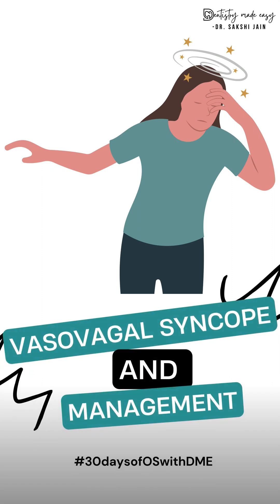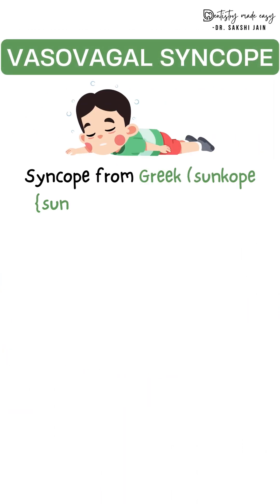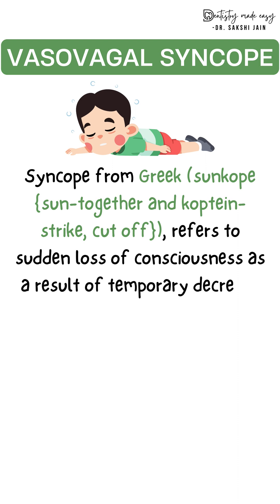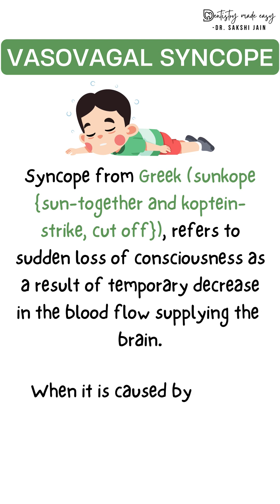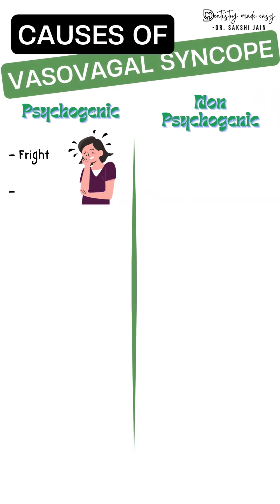The topic for today is vasovagal syncope and how to manage this medical emergency. Syncope is derived from a Greek word meaning 'sun cope' — 'sun' means together and 'coptine' means to strike off or cut off. It is the loss of consciousness as a result of a temporary decrease in blood flow supplying the brain. If caused by certain triggers like fear or intense emotion, it is termed vasovagal or reflex syncope.